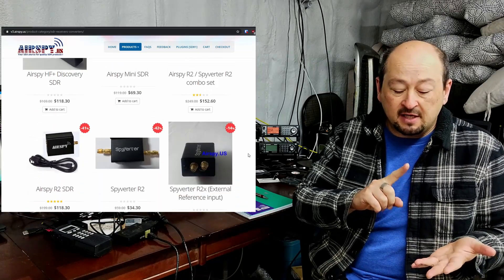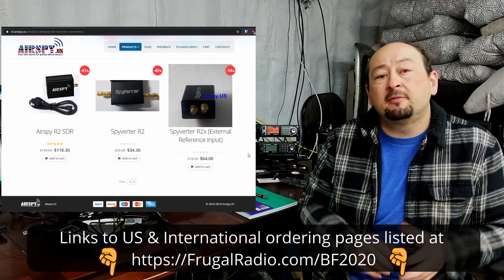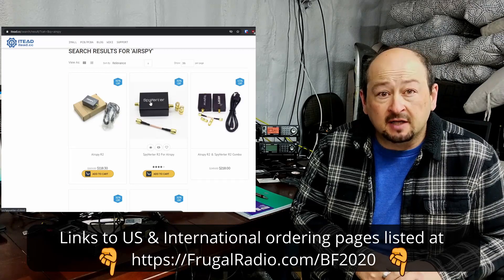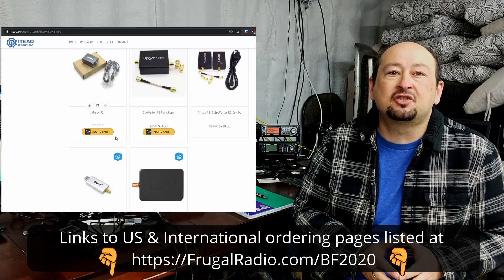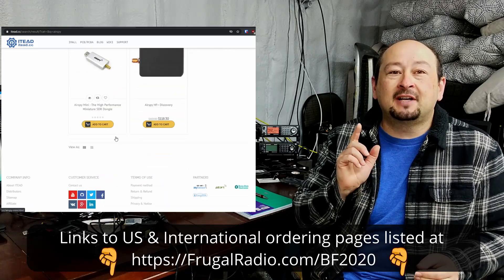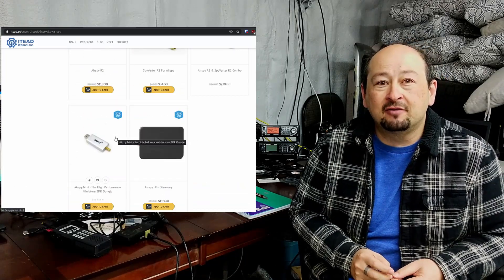It covers multiple SDRs: the R2, the HF+ Discovery, and the AirSpy Mini — all of them have 30% off. I just want to let you guys know in case you're holding out for an AirSpy SDR, this is a good time to buy. They did this sale last year, I purchased multiple products then. The sale went live this morning and I've already got an order in, so I advise you to hop on that if you're wanting an AirSpy software defined radio — this is a great opportunity to buy it.